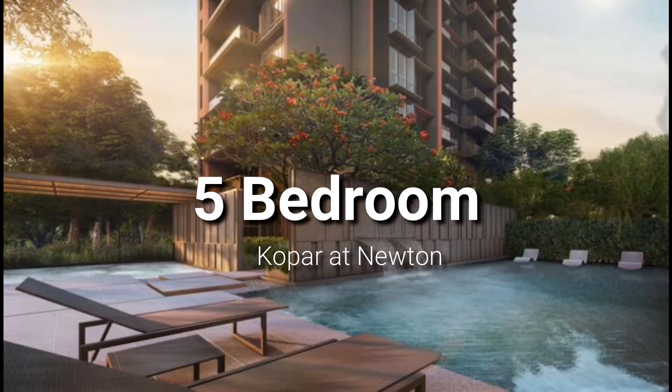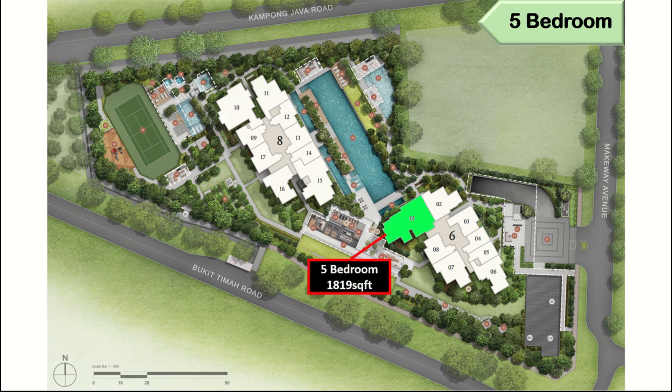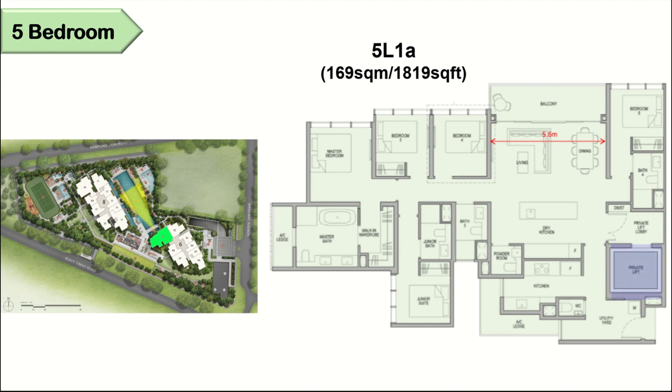We have only one stack of five-bedroom, which is 1,819 square feet, facing the main swimming pool. Similar to the four-bedroom, it also has a private lift and exclusive private lift lobby. It comes with a 5.6-meter wide living and dining area with a good-size balcony, a 2.6-meter long island dry kitchen, and a separated wet kitchen with yard and WC at the back. Four bedrooms are on the left-hand side and one bedroom on the right. You have two en-suite rooms plus one master bedroom. The master bedroom is very spacious and comes with a walk-in wardrobe, and there is also a bathtub in the master bathroom.